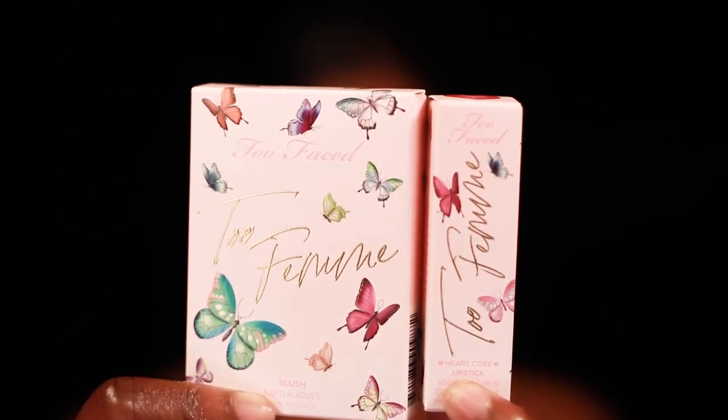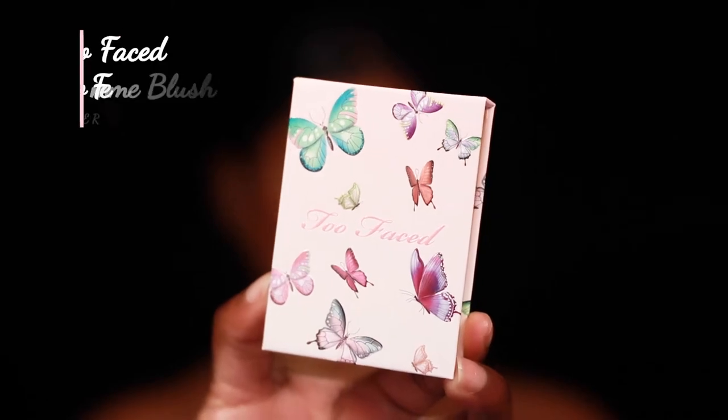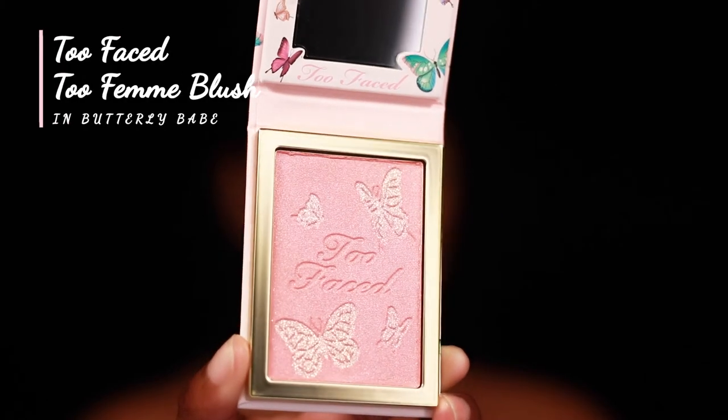Hello! Thank you so much for clicking on this video. Too Faced came out with a collection called Too Femme, and there are two products from this collection that I really loved and I wanted to share.